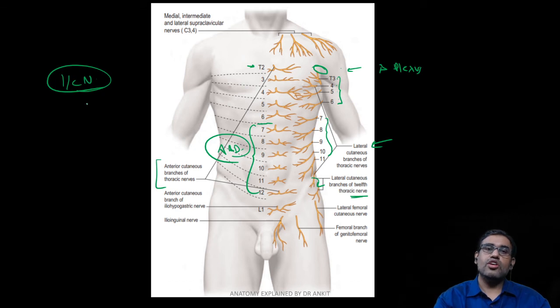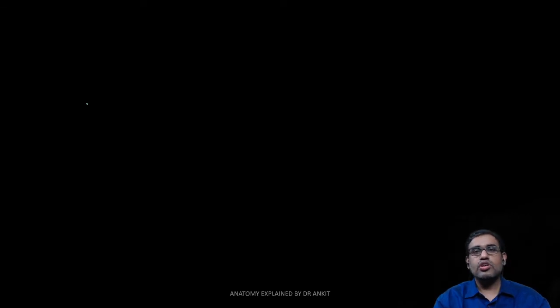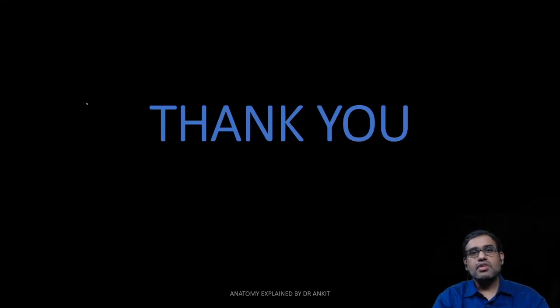That was a brief discussion on the anatomy of the intercostal nerve. I hope you enjoyed this basic anatomy of the intercostal nerve. Thank you for your time. I am Dr. Ankit Khandelwal and this is my YouTube channel Anatomy Explained. For more videos, kindly subscribe to the channel and click on the bell icon. All the best.